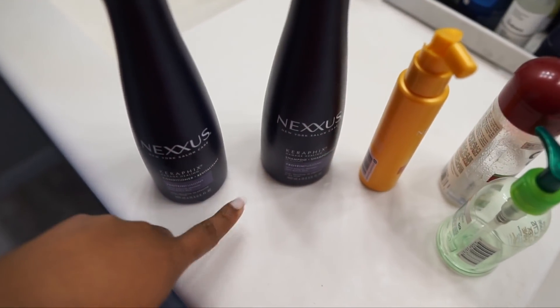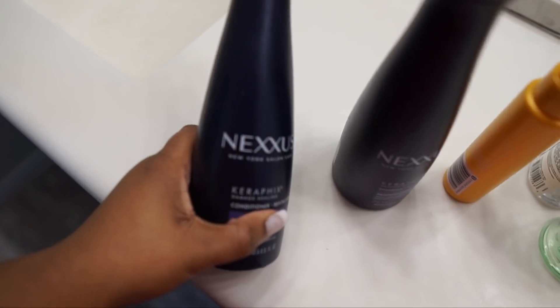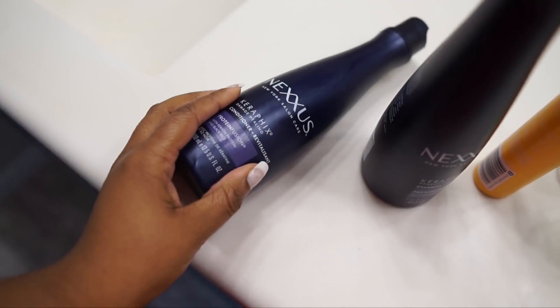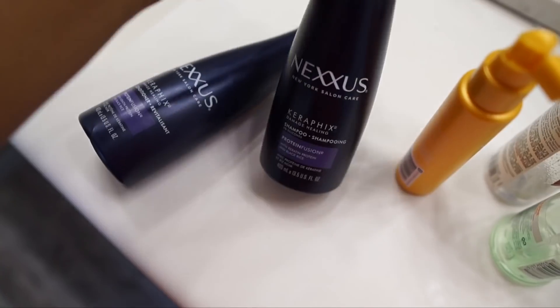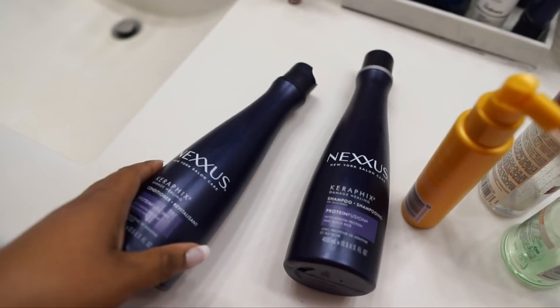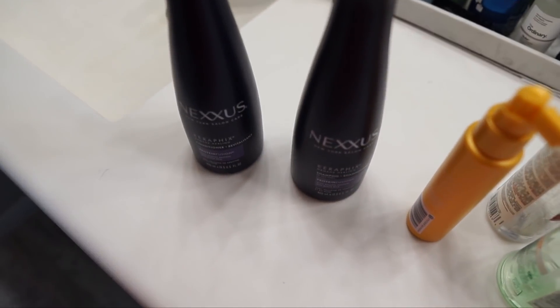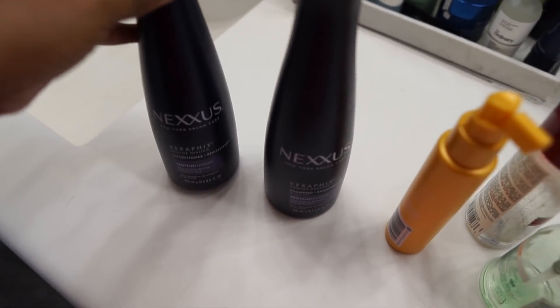I used Nexxus all through high school, but I started using them again around July. I usually use the Nexxus Humectress conditioner and the Therappe shampoo, but I was starting to use this Nexxus Carefix just to see how it was, and it is really good. This particular time I didn't use the mask. The last couple of times I used the leave-in conditioning mask, but this time I just used the conditioner, and by golly, it's so good. My hair is very soft.